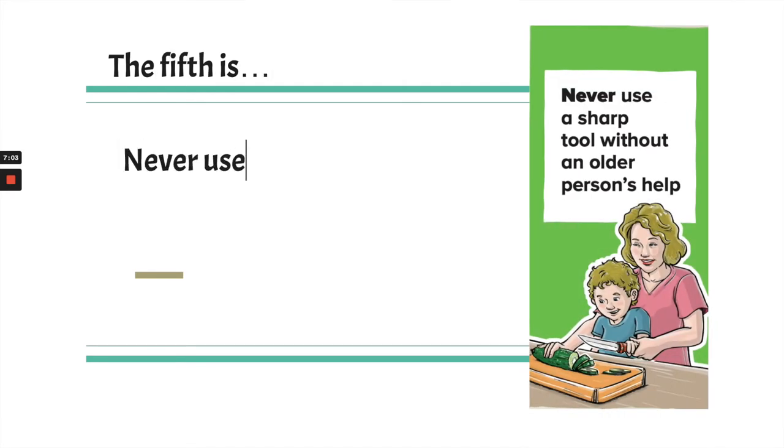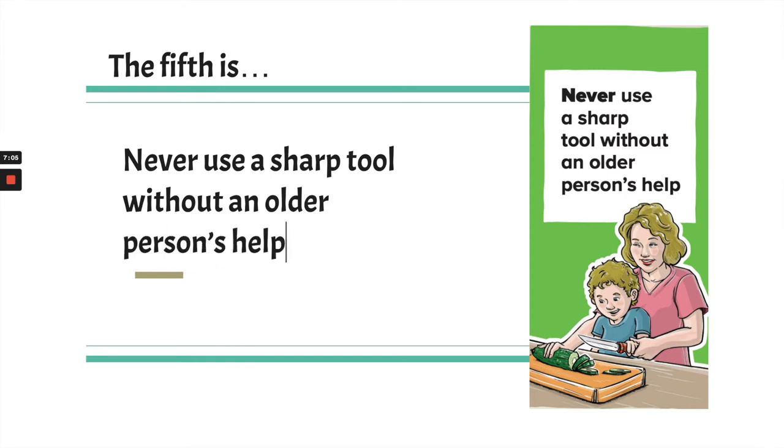The fifth is: never use a sharp tool without an older person's help. It looks like they're using a sharp kitchen knife to cut up a cucumber. Knives can be great tools, but if we're not careful with them, you can get hurt. That's why the rule is: never use a sharp tool without an older person's help.